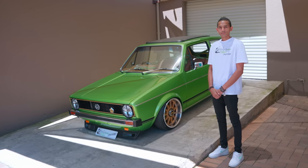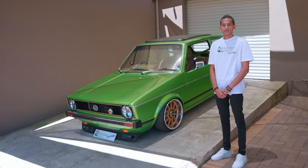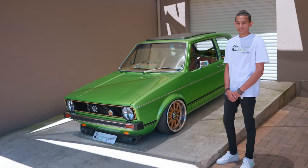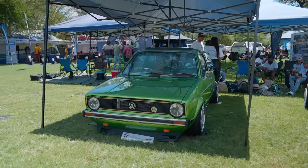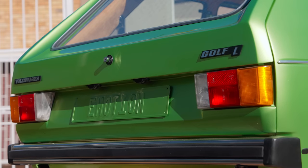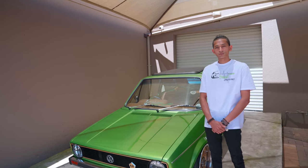My name is Adil Mohamed from Street Crew Customs, and on my right-hand side is the well-known Golf Mark 1 called Emotion. We know of Camp Fest — Best of Show Winner.